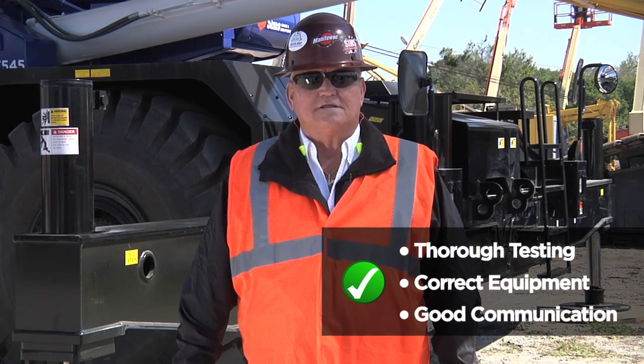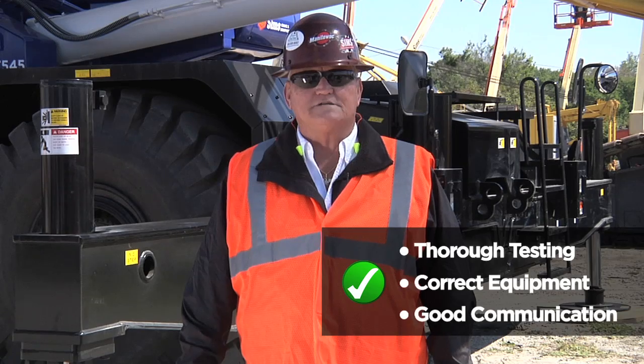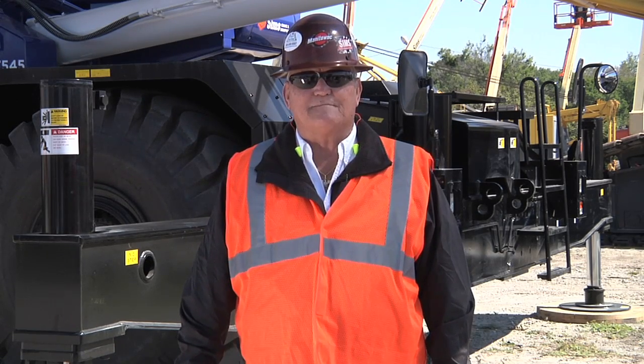Remember, thorough testing, the correct equipment, and good communication between crew members always makes for a safe lift. Thanks for watching and look forward to our next Sims Crane Minute coming soon.